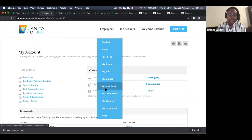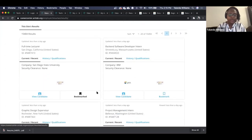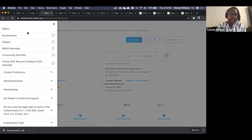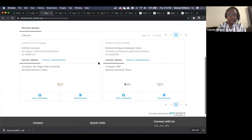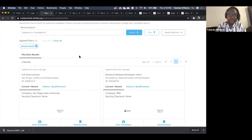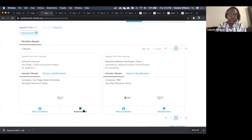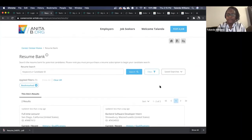Back to the resume bank — there was a bookmark option here. You can bookmark candidates, and you'd see them again by going to your filter and selecting 'Bookmarked,' which shows just the candidates you've bookmarked. There is not currently a filter to show only candidates you haven't bookmarked, but we can write that down as a feature request for the future.